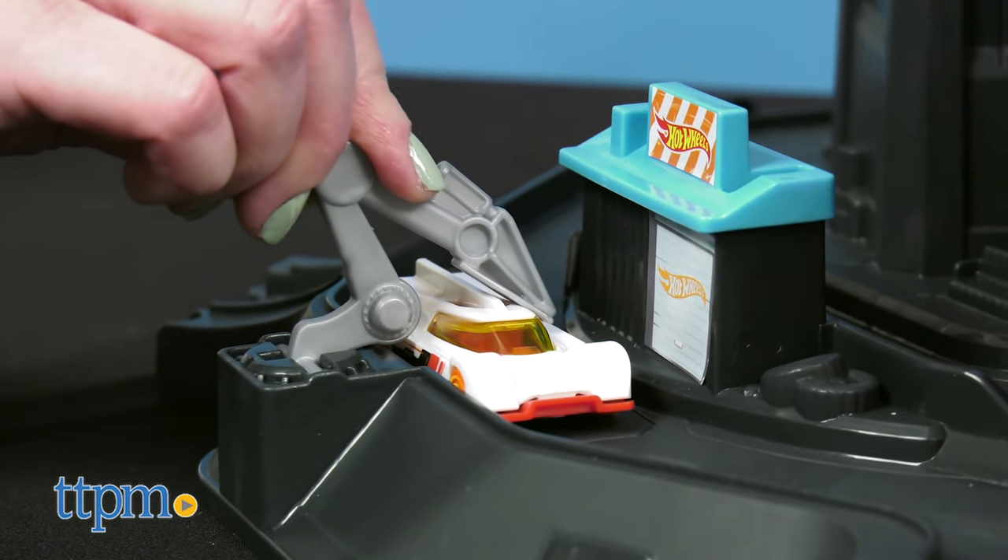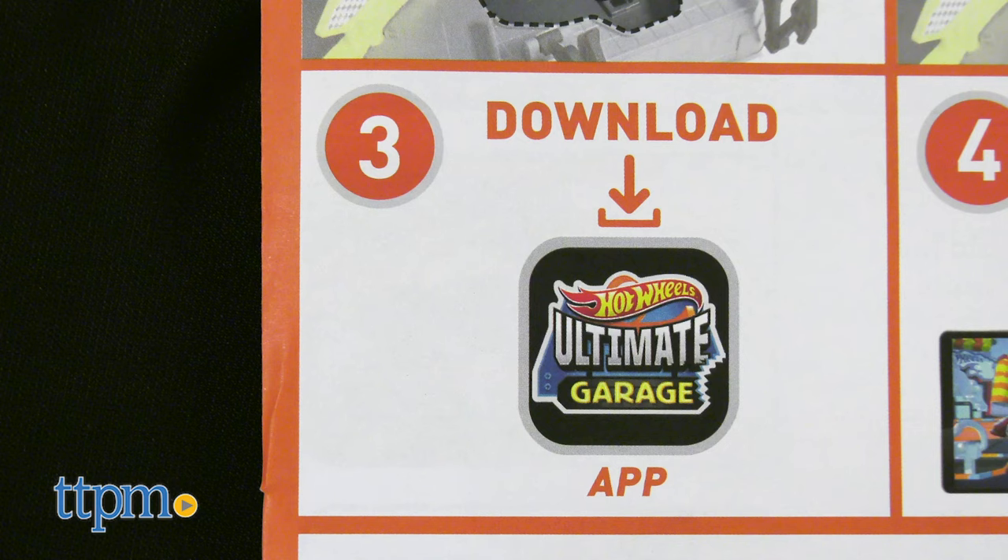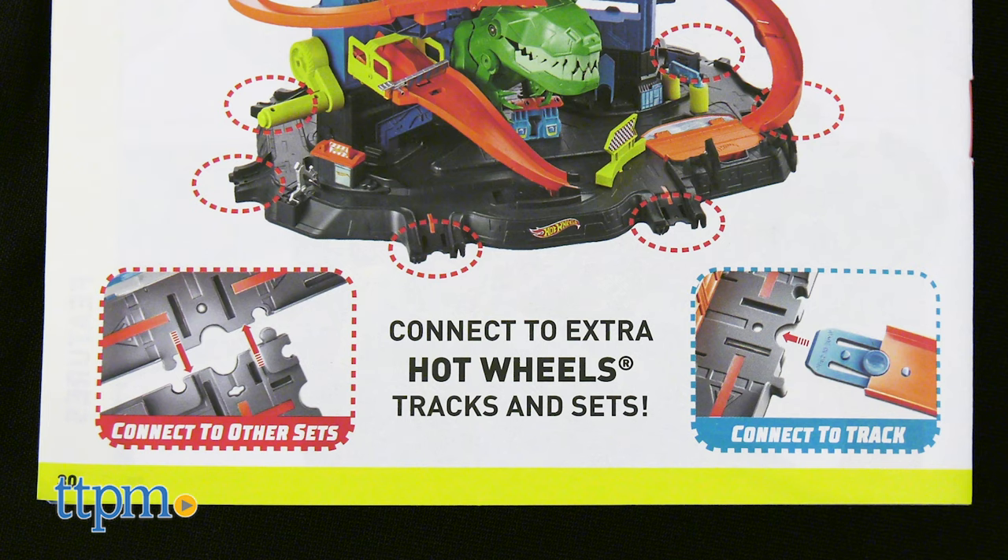And to go back up, hop a ride on the kid-powered elevator to do it all over again. This is also compatible with a Hot Wheels ID portal, sold separately, and any other Hot Wheels track you already own.